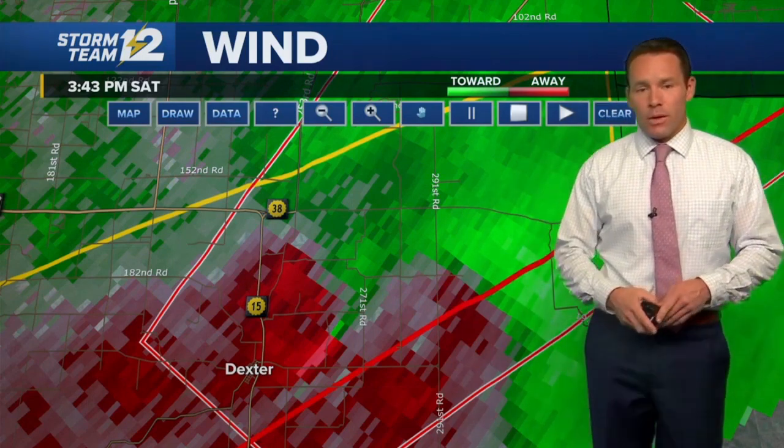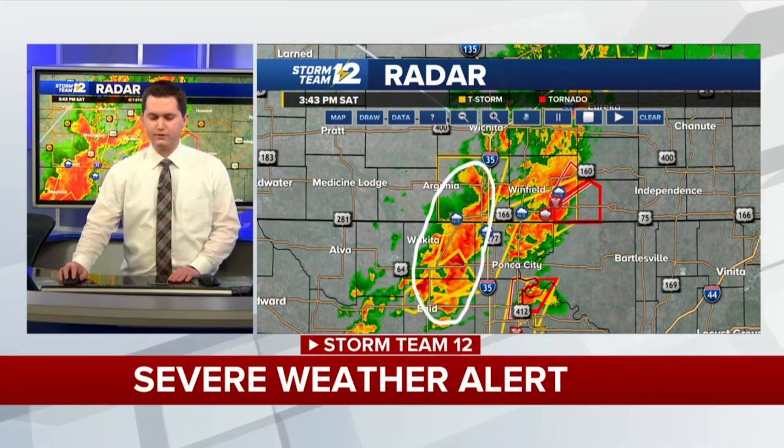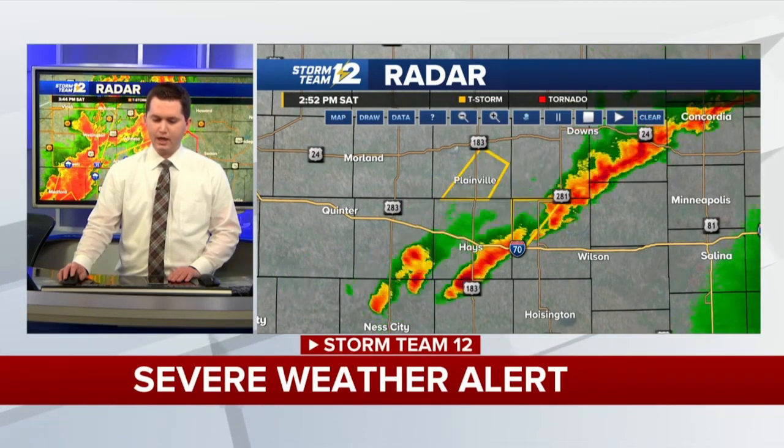Peyton Sanders updates: one tornado warning remaining in eastern Cowley County, but additional thunderstorms are coming out of north central Oklahoma. Looking at the one-hour loop, all storms lifting toward the northeast. Watching the next round coming in behind what's currently in Cowley County — those will affect parts of Sumner and then into Cowley and Butler counties, possibly clipping parts of Sedgwick County with hail and high winds. The first round may have cooled the atmosphere a bit, so still uncertain as to intensity. We're not going to rule out hail and high winds over the next couple of hours.